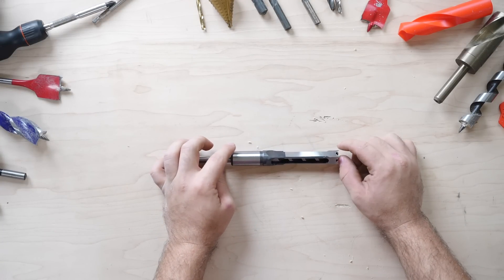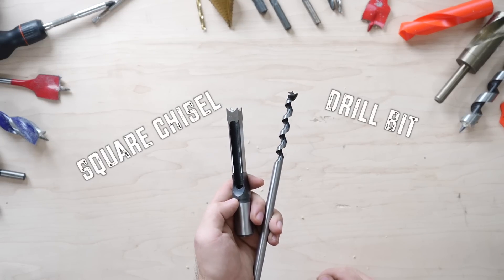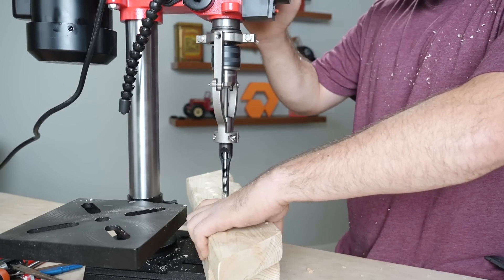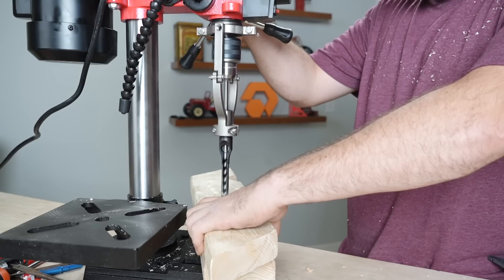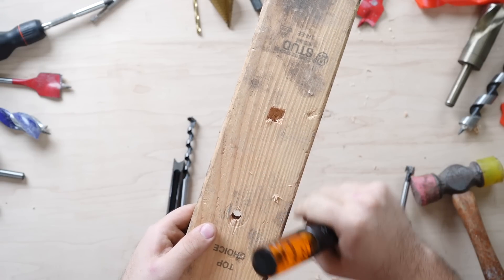The next drill bit is an interesting one — the mortise bit. This bit is used for drilling square holes into material, and works with a combination of a drill bit and a square chisel. The drill bit makes a round hole as large as possible, and then the square part, which is harnessed to the body of the drill press, chisels the square shape out of the wood. It's a similar concept to drilling a round hole and then removing the edges with a chisel.